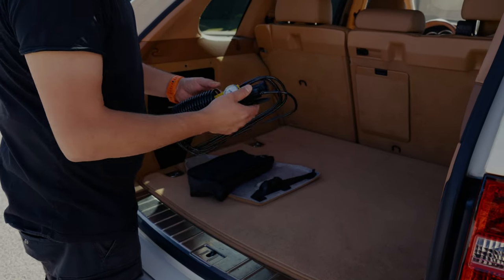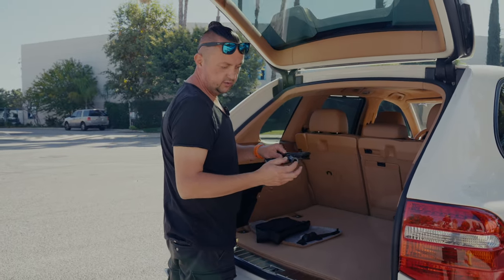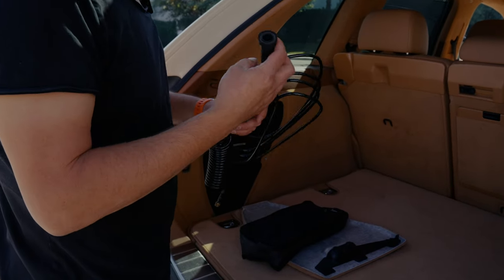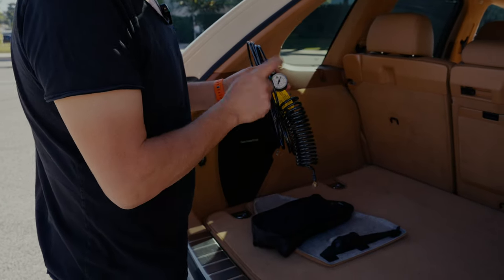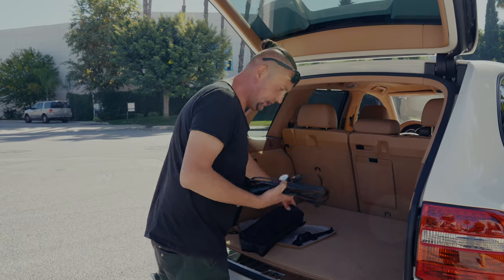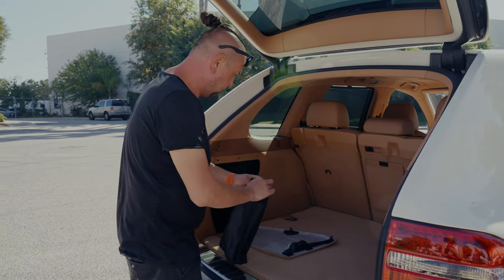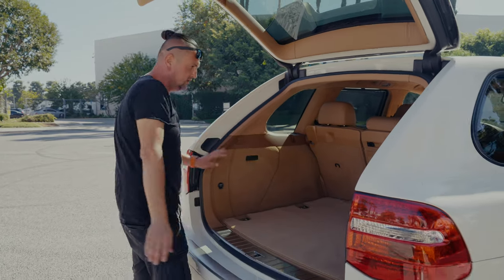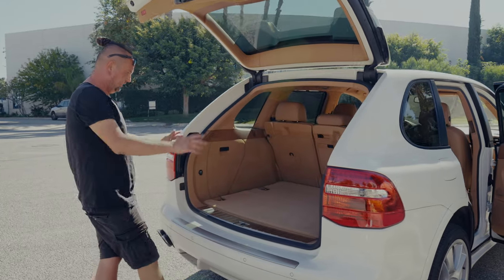So we have this inflator hose kit — you connect it somewhere. I'm assuming it takes air from the air suspension so you can pump the tire up, and it has a gauge and a hose. That's a super cool thing. If you know what it is, put it in the comments below — I didn't even know this existed in the Porsche Cayenne. We are missing the cargo area cover in the trunk, but the power button is all working.